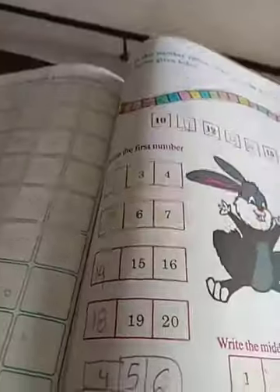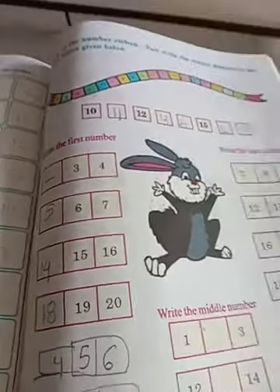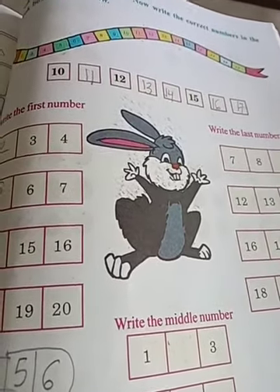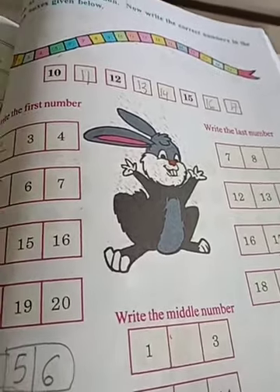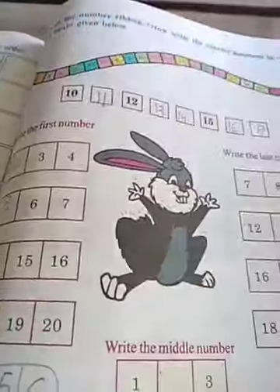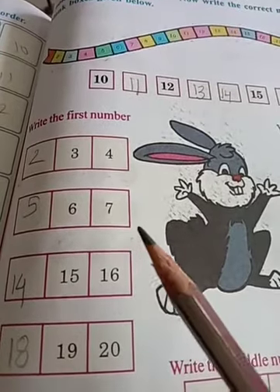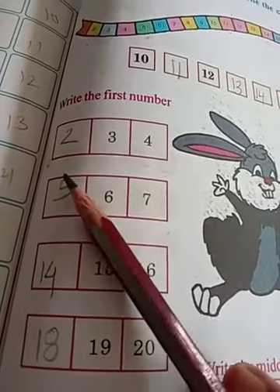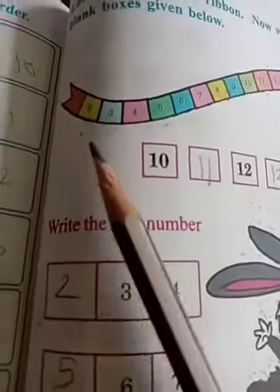In previous class, this will all be completed only in the first number. Write the first number — you all remember writing? Very good children. See here, what is this? Which animal is this? You know? Rabbit? Yes. See here children. Now, we are reading 1 to 20 numbers. Okay? Read with me.